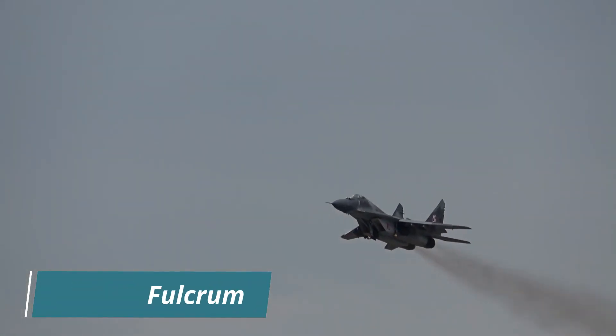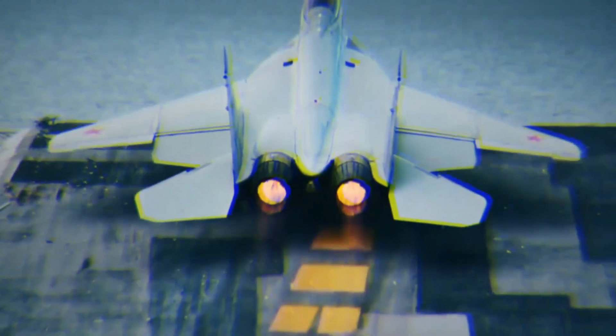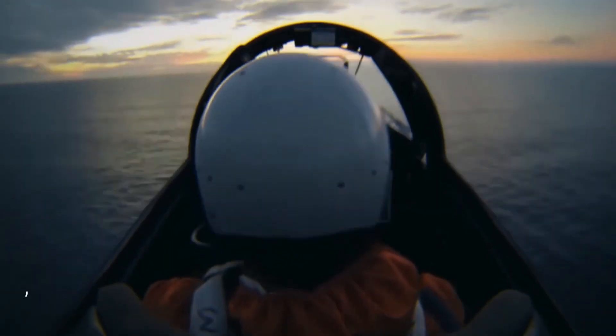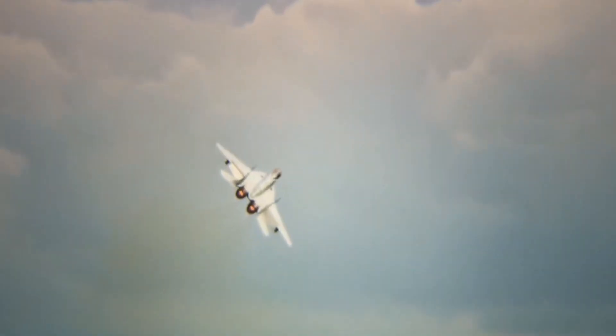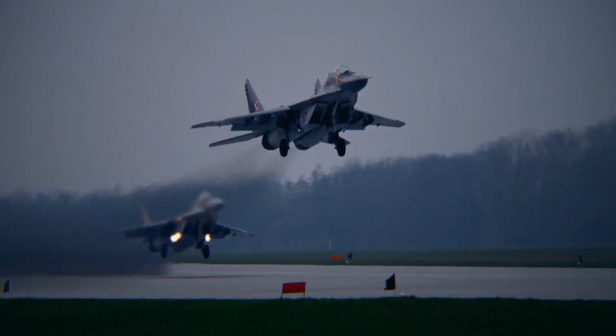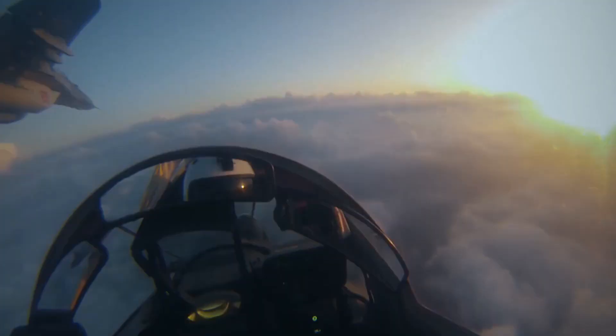The MiG-29 Fulcrum is a twin-engine air superiority fighter jet that was developed in the Soviet Union in the late 1970s. It has been widely used by various countries around the world and is known for its maneuverability, speed, and power. Let's dive into the history of this iconic fighter jet.